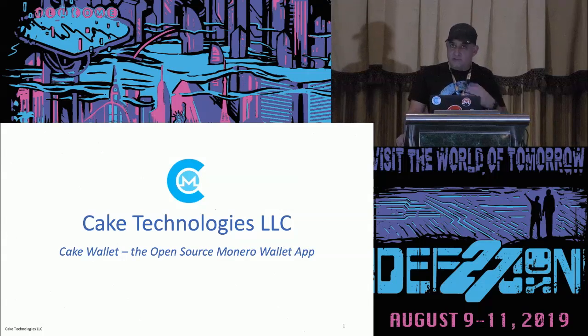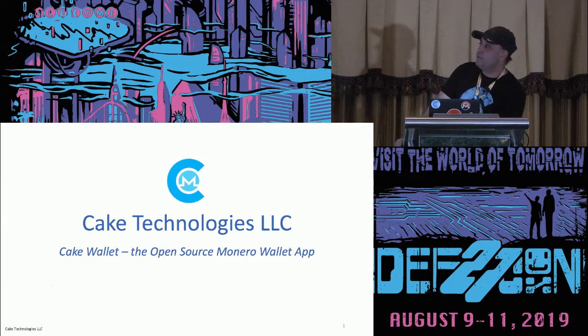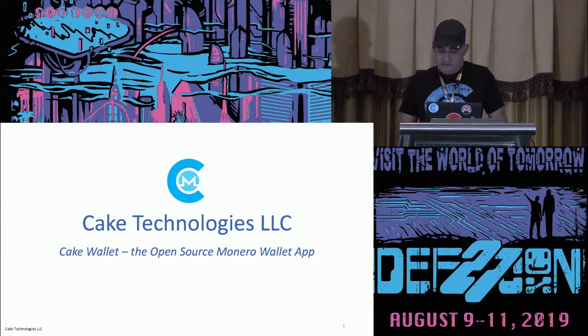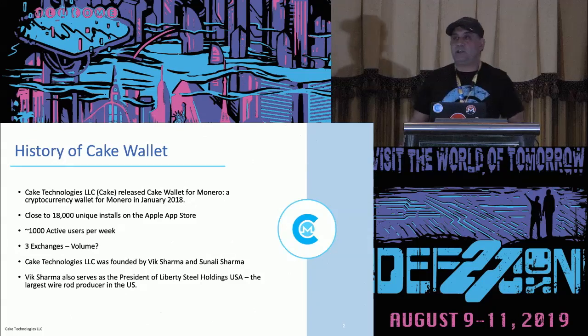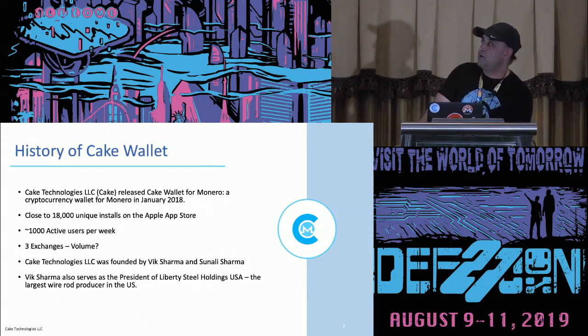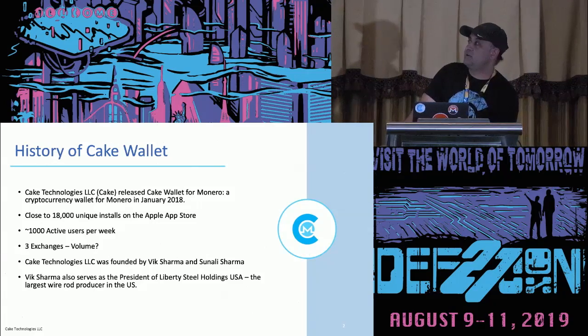I've never seen the room clear out faster than when they announced my name. So I'm Vic Sharma. I'm the founder of Cake Technologies, as Justin said, the maker of Cake Wallet. We were the first Monero wallet for iOS, and the first open source wallet for Monero on iOS.